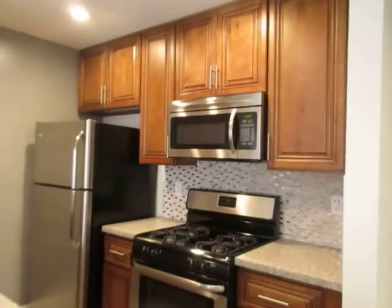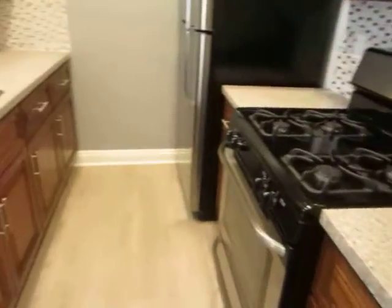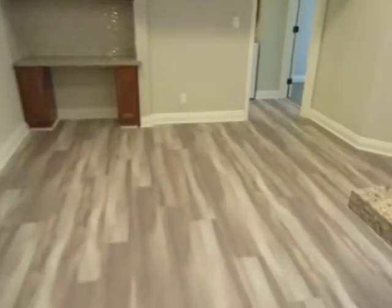The kitchen has granite countertops and stainless steel appliances, including a refrigerator, dishwasher, stove, and built-in microwave.